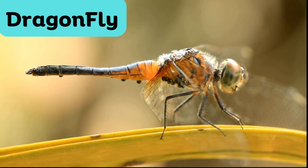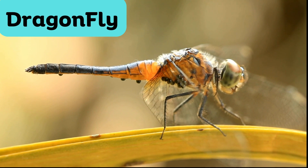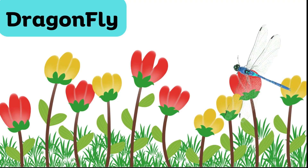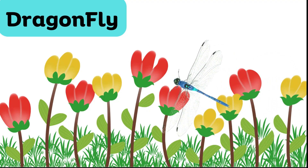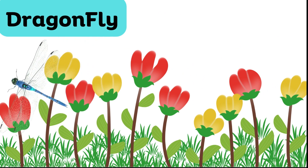Dragonfly. Dragonflies are stunning insects with long, transparent wings and large compound eyes. They are excellent flyers and are known for their incredible agility in the air. They are often found near water bodies like ponds and streams, and are skilled predators that eat insects like mosquitoes.